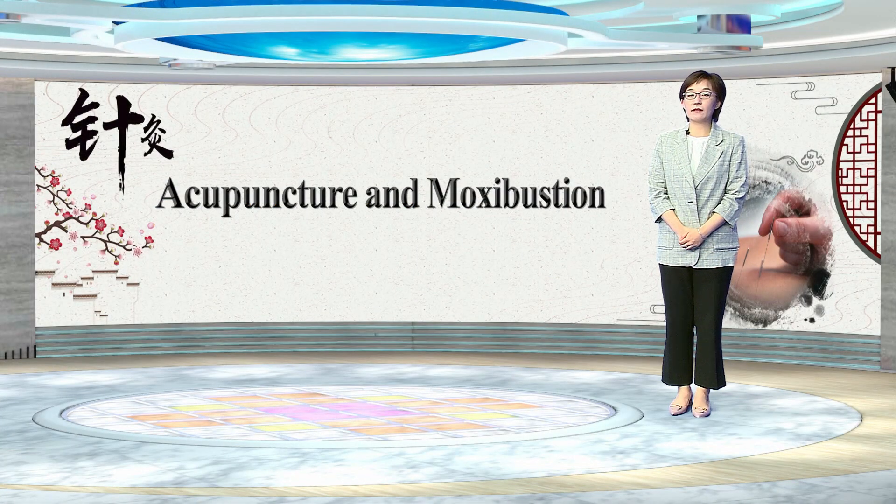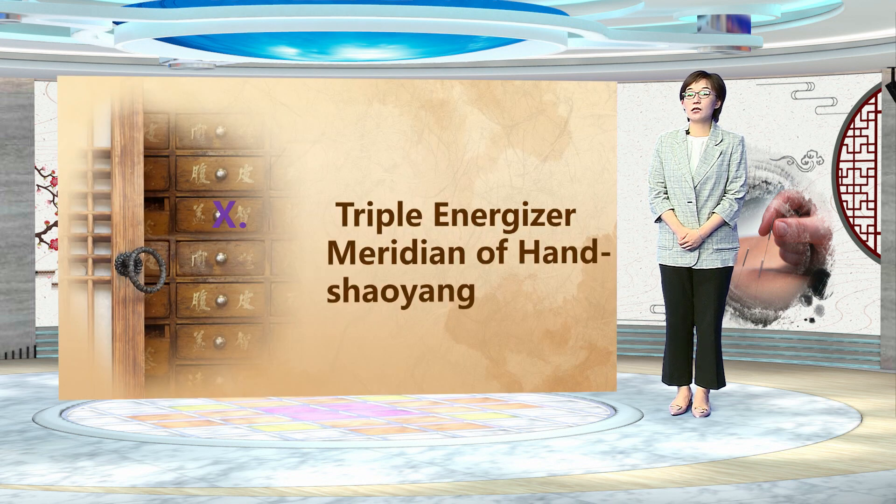Hello, everyone. My name is Ren Shuang. I'm from the Department of Traditional Chinese Medicine, the First Affiliated Hospital of China Medical University. Today, we will learn about the Triple Energizer Meridian of Hand Shaoyang.